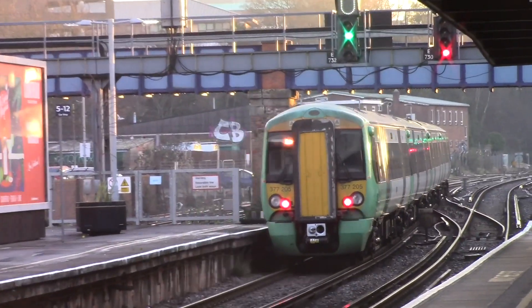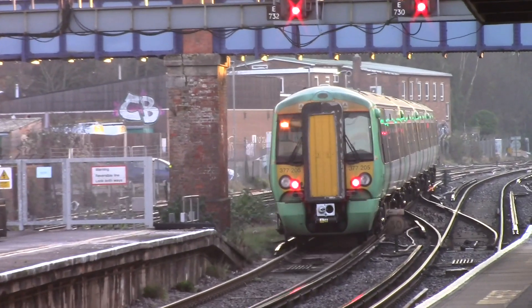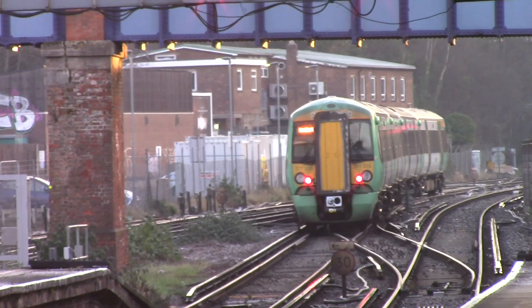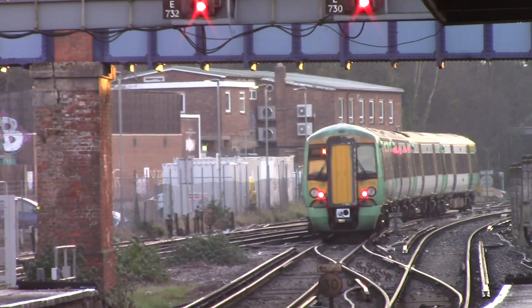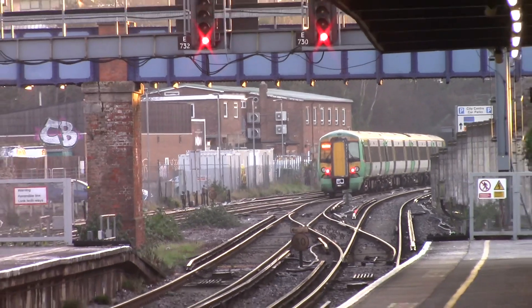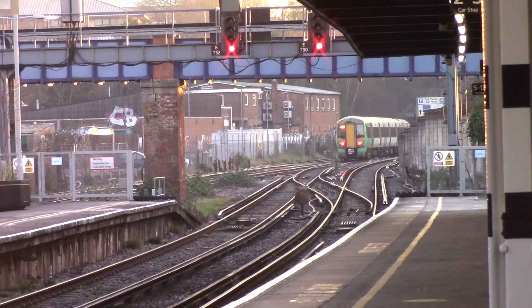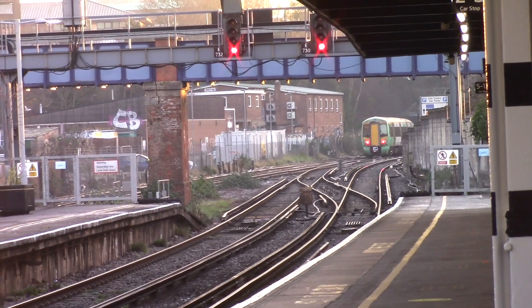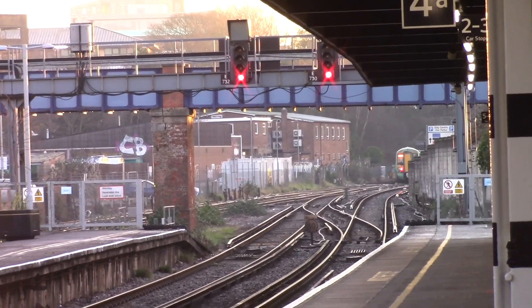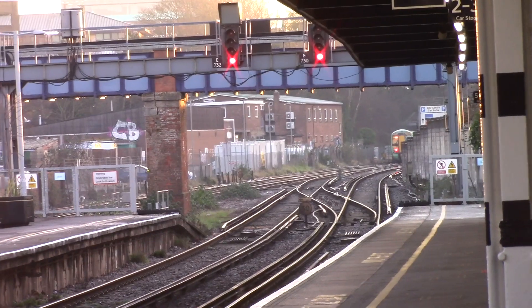Welcome back guys to a brand new video of Trainsat. Today we're at Southampton Central on the South Western mainline. Leaving there was 1J19 on the service to London Victoria. And passing through there was 414X on our service from Lawley Street to Southampton Docks. In this video you'll be seeing services by Cross Country, South Western Railway, Great Western Railway, Southern and some freight as well. So let's get started.